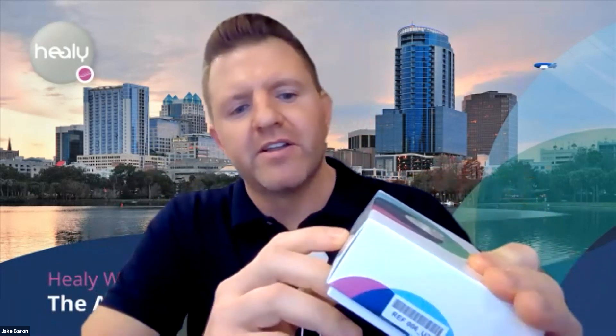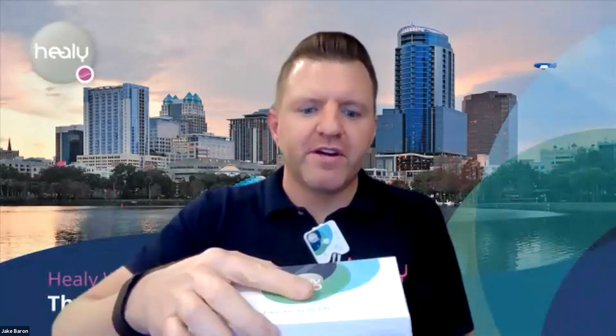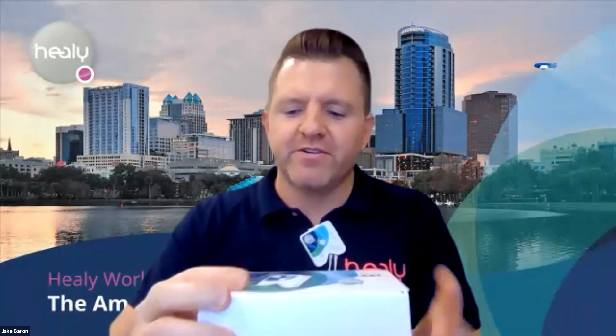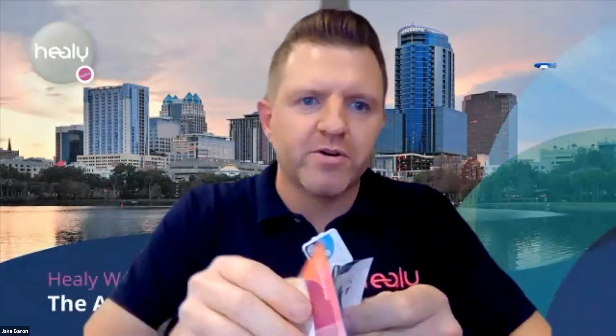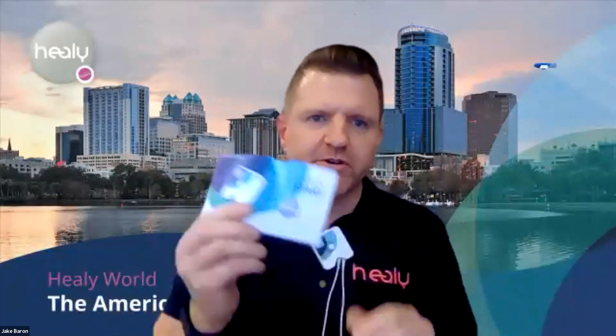The box comes shrink-wrapped. On the side of the box you'll find a QR code, the serial number, manufacturing information, certifications, temperature guidelines, and warnings. Take the shrink wrap off and open the box. The first thing you'll find is the Healy quick start guide — a short manual. Take one or two minutes to read through it before you start using your Healy.